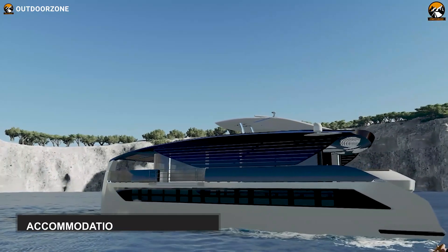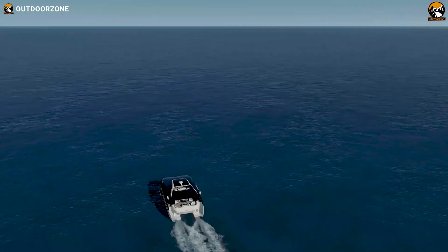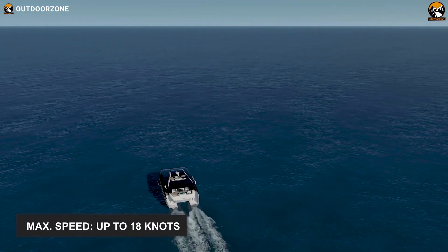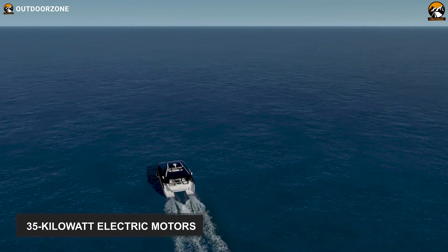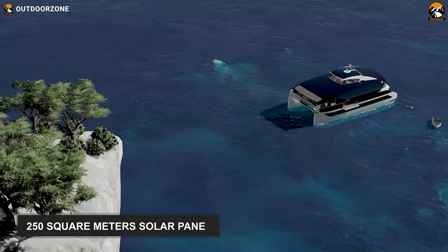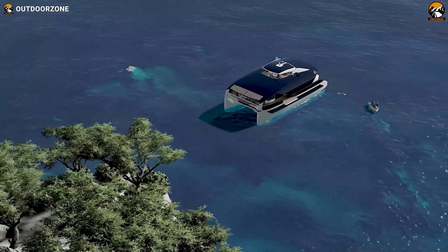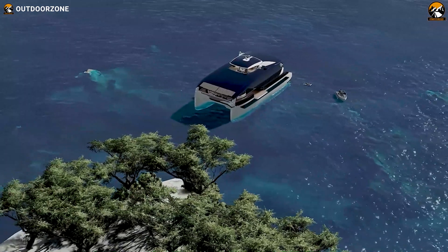Speaking of cruising, this watercraft can accommodate around 12 passengers and let them float on the water all day long with a blistering speed of up to 18 knots, thanks to her 35-kilowatt electric motor, 800-kilowatt battery, and 250-square-meter solar panel. In short, this yacht guarantees you an unforgettable and enjoyable cruise experience with extraordinary comfort that other catamarans will barely provide.